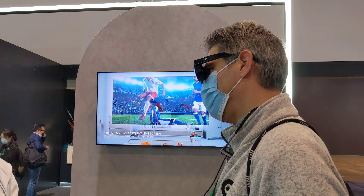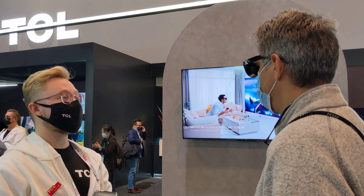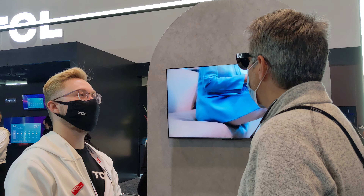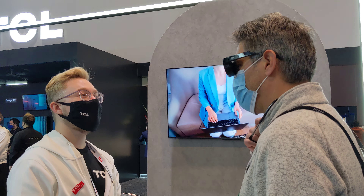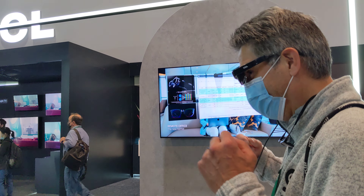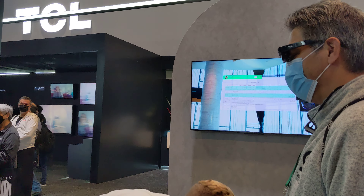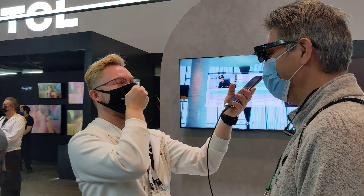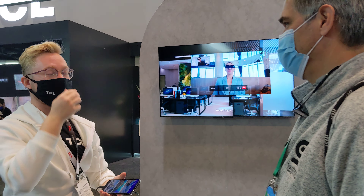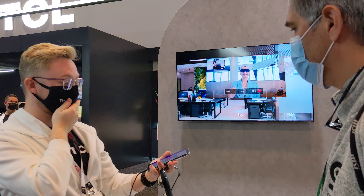Everything works with Android and Apple devices — anything that's USB-C or lightning. Is this already on market? It is not quite yet, so we're launching it. Our goal is we are launching this globally this year in quarter one. We haven't announced the price quite yet.